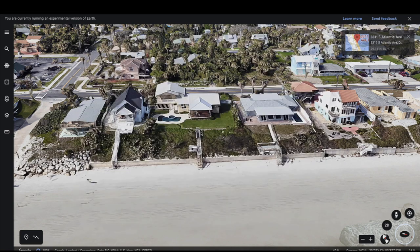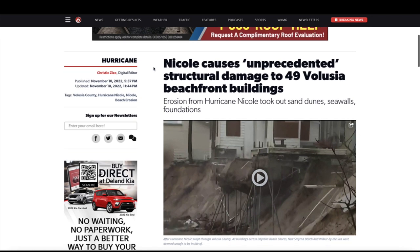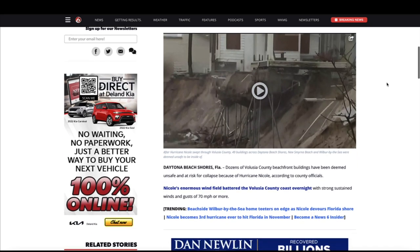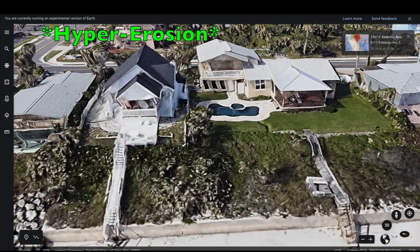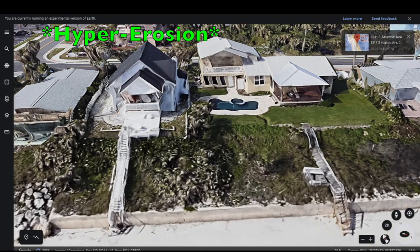Over at clickorlando.com the headline article says: 'Nicole causes unprecedented structural damage to 49 Volusia beachfront buildings — erosion from the hurricane took out sand dunes, seawalls, and foundations.' In this photo right here you can see a young lady standing underneath a swimming pool — all of that sand is gone. Not only just here, but up and down the beach there are several tall buildings that had to be evacuated and are currently closed.